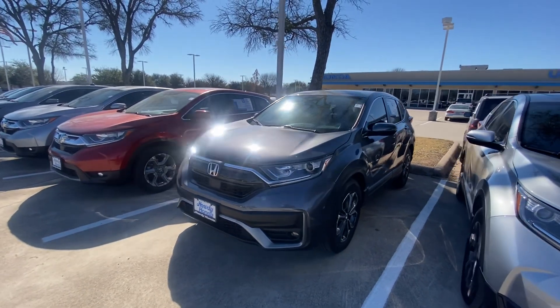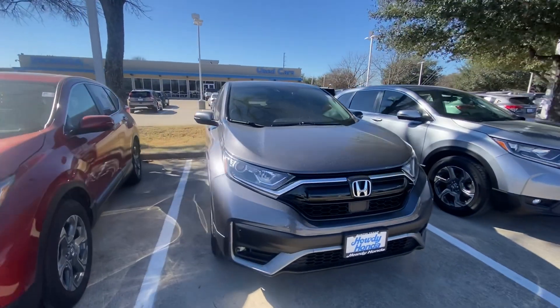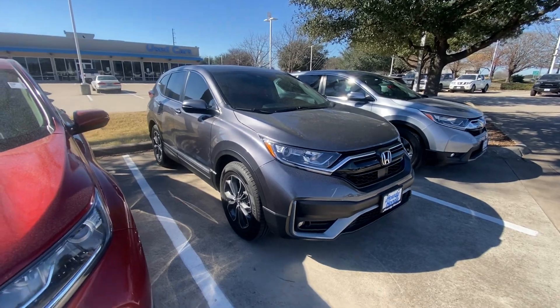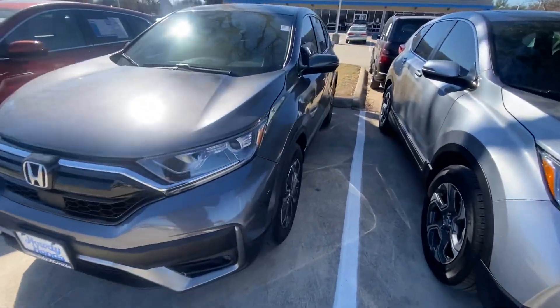Hello, this is Jake from Howdy Honda. I just wanted to do a quick review video on a specific vehicle that you inquired about, for your better understanding of what condition it is. This is actually a 2022 Honda CR-V — let me show you all around.